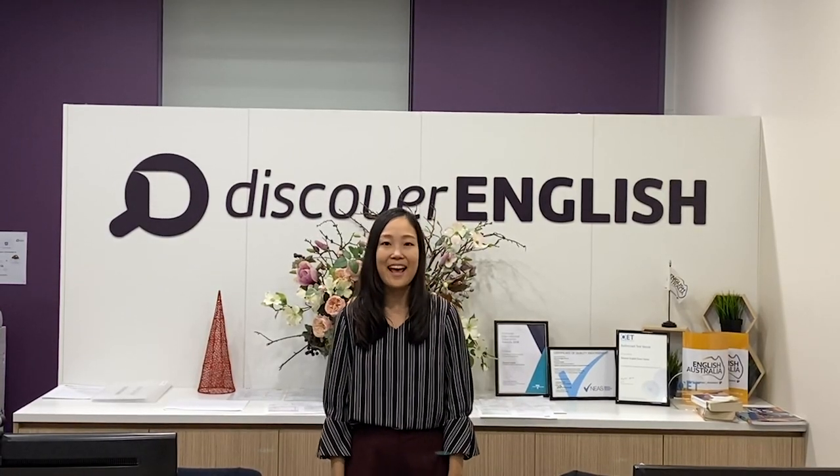Welcome to Discover English. I'm Yuzuki from Japan, and today I will take you on a tour around the streets of Melbourne.